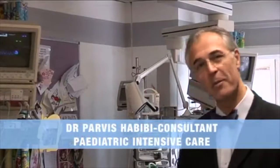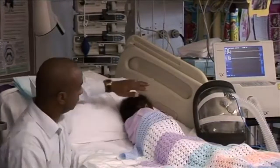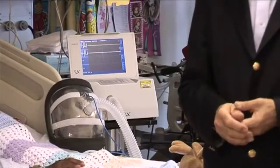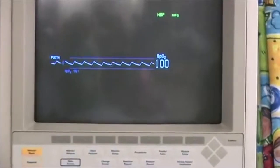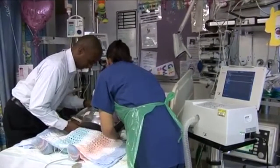This little girl is Amira, who came to us nearly two weeks ago. She had difficulty breathing and respiratory failure, and we discovered that she actually had a bacterial infection — what we call Streptococcus pneumonia.